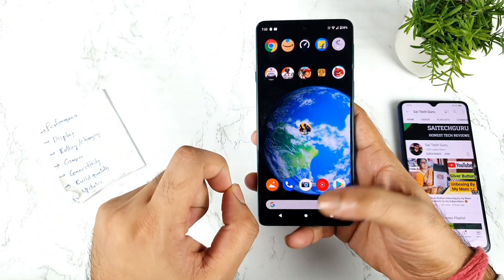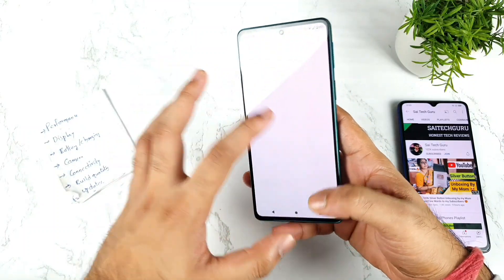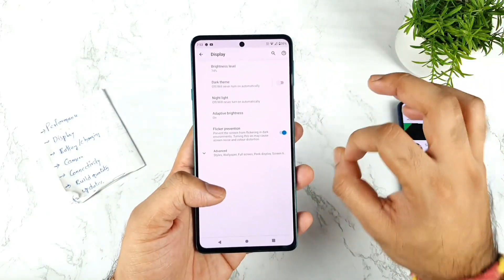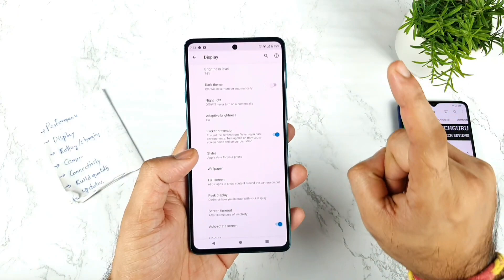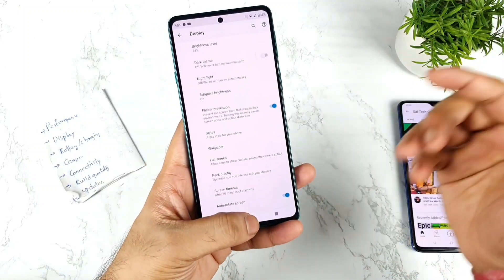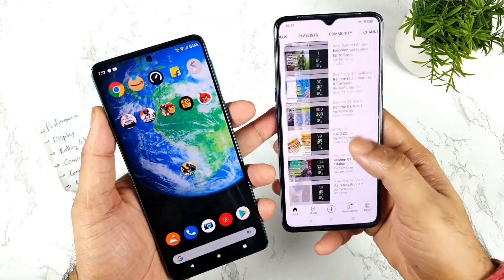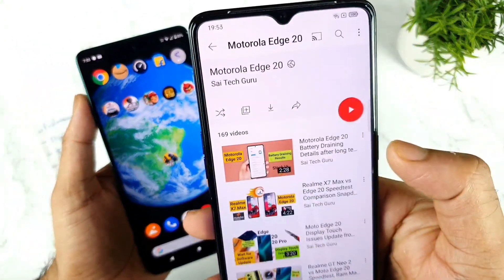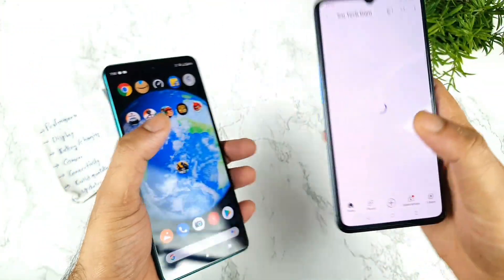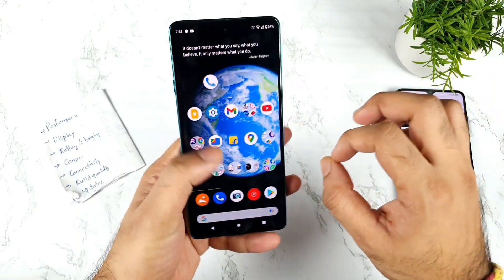Next is the display. The display is one of the best advantages and also the worst disadvantage. The display panel is fantastic — 144Hz refresh rate, really good quality — but there is a touch issue in the Moto H20. If you're not aware of this touch issue, check out my playlist where I uploaded a couple of videos on the Moto H20. Some users feel the touch is lagging and not working perfectly.